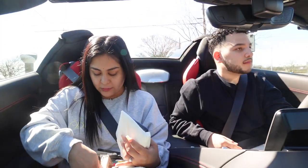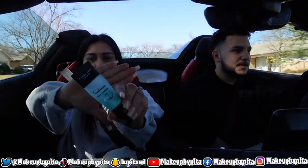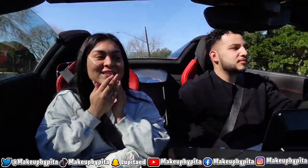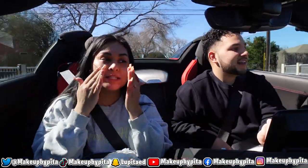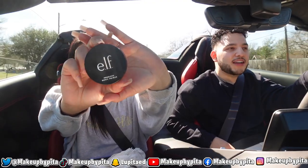I have two primers that I love — both by ELF. I'm gonna make a mess. I'm going to use this one, the ELF Grip Primer. This is so embarrassing, everyone is looking and we don't even have tint on the windows. Then I'm gonna take this other one, the ELF Poreless Putty Primer. I usually double prime because that is what works best for me.